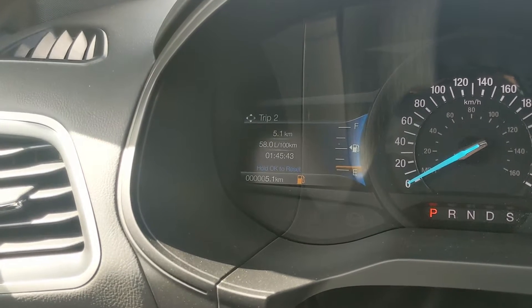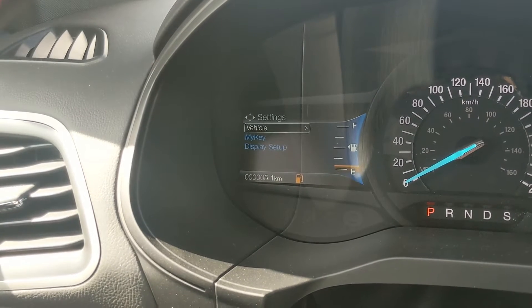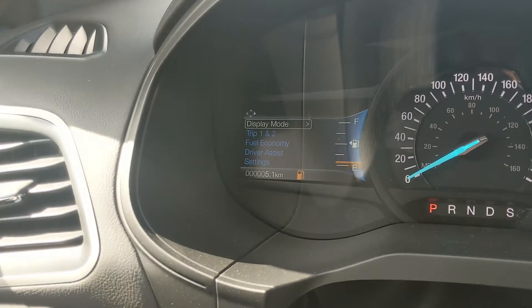You also have trip one and two information, fuel economy, driver assistance features, and general settings for your screen and other vehicle features.